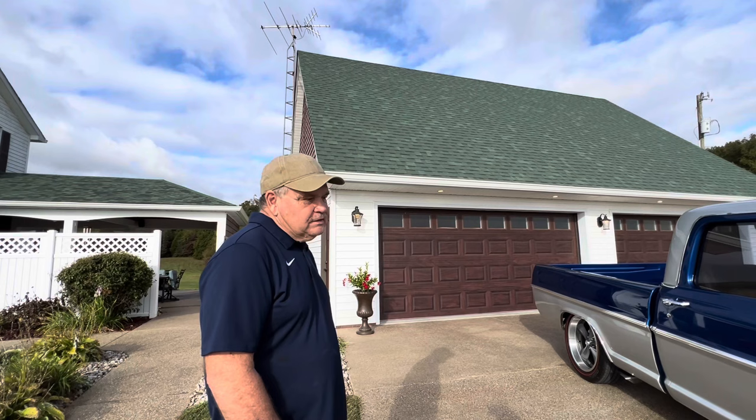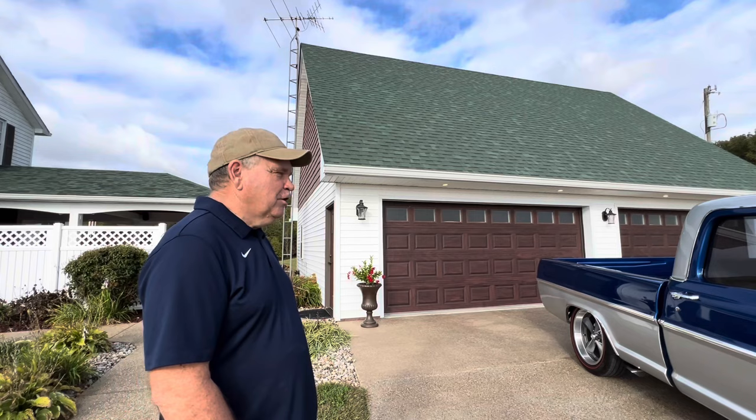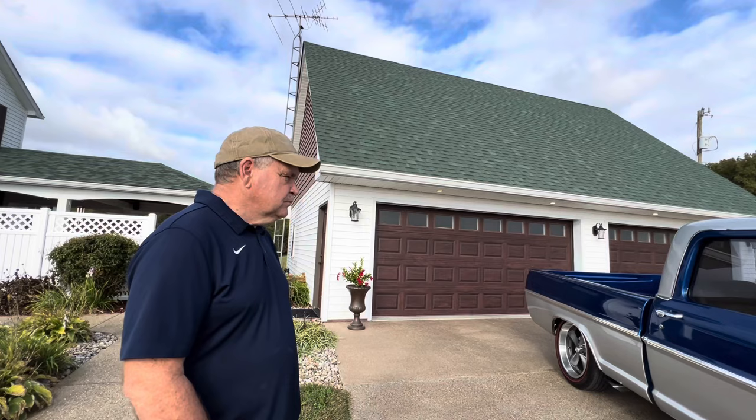How many coats does it have? The blue base has three coats and I put four coats of clear on it, then wet-sanded and buffed it. I don't have any high-tech spray booths, so I have to account for a little bit of dirt that gets in, which is why I try to put a little extra on so I can wet-sand it out afterward.